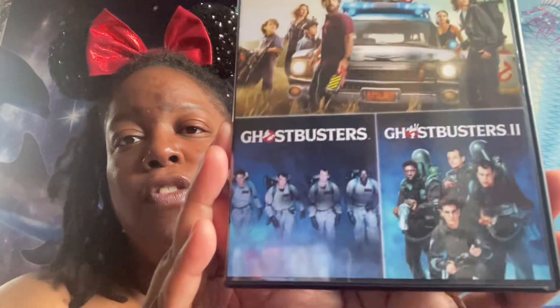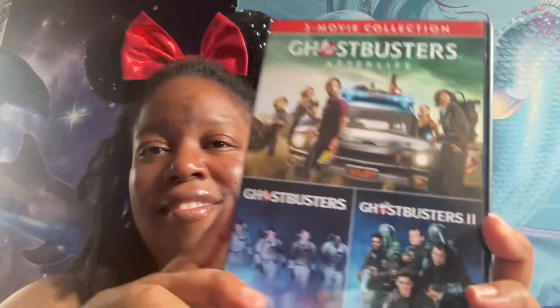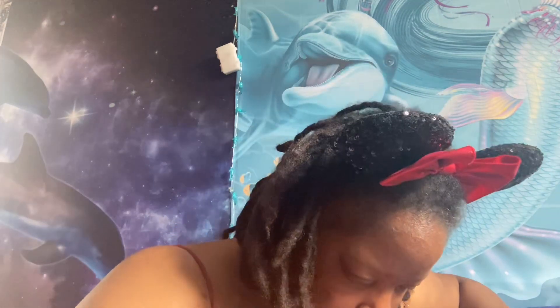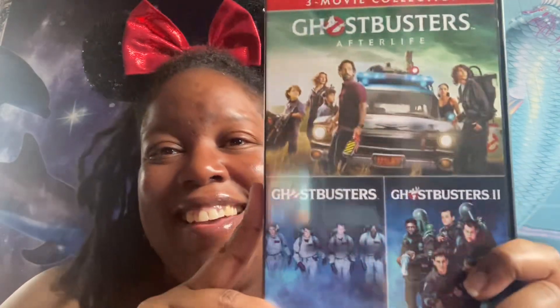Then we have a three movie collection of Ghostbusters — Ghostbusters, Ghostbusters 2, and Ghostbusters Afterlife. I'm also working on getting the Ghostbusters with Melissa McCarthy in it, so stay tuned for that one. I hope the glare isn't too bad for you guys.